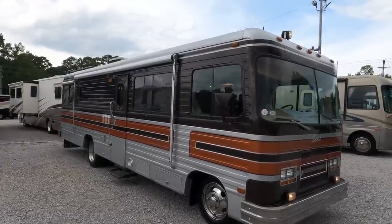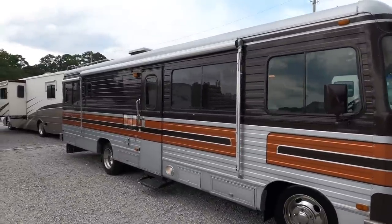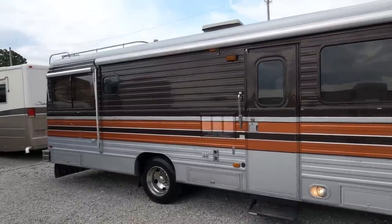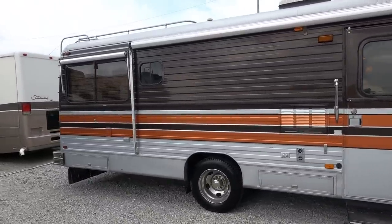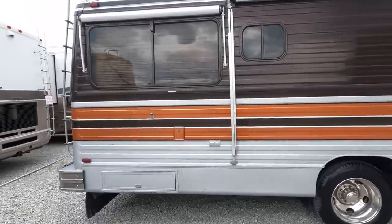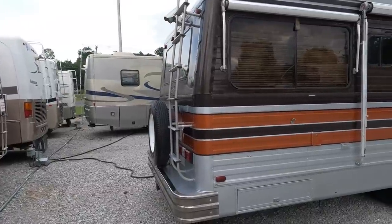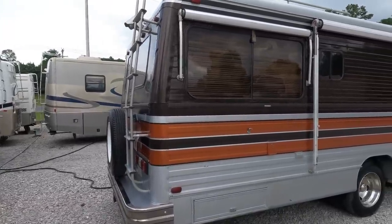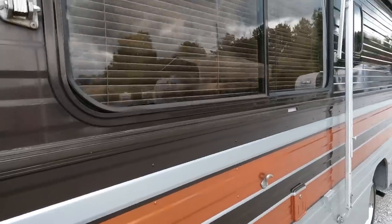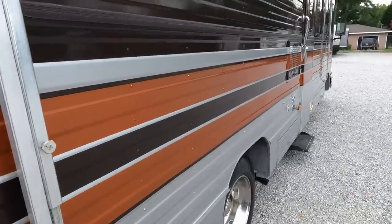37 years ago this was the top of the line in a gas motorhome. Barth started back in 1963, building aluminum travel trailers to compete with Airstream. They got into the motorhome business and decided instead of competing with Fleetwood and everybody else, they'd only build custom high-end motorhomes for upscale buyers — nothing cheap. Brand new this thing was about $72,000 in 1985, which was an insane amount. It's all aircraft-quality aluminum, riveted, not glued, with a metal roof.